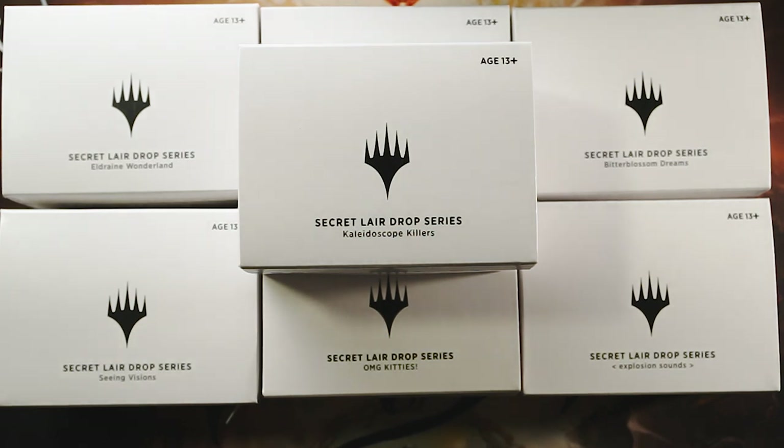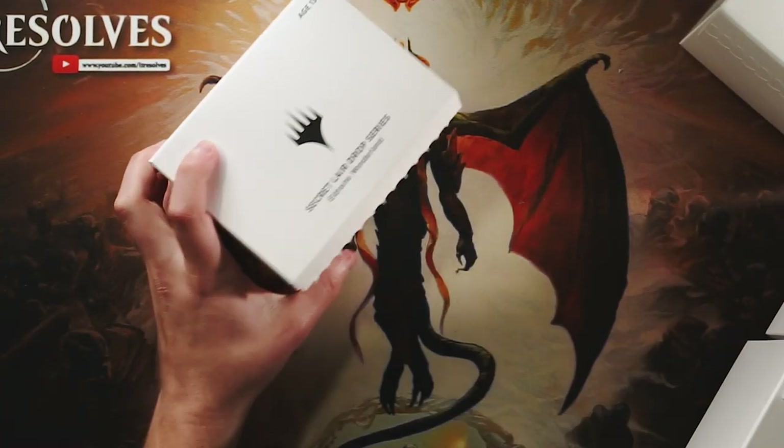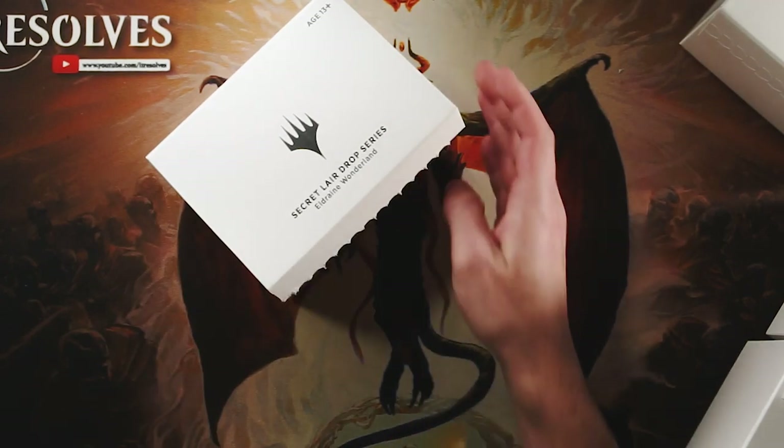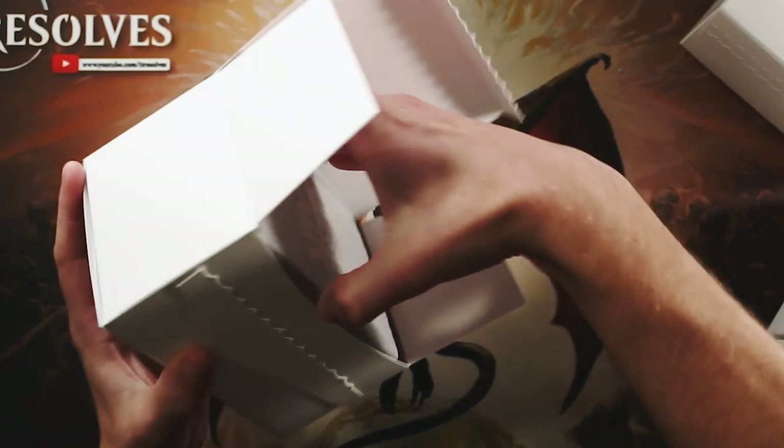While we go through this, obviously we know what's in all of these — they have been spoiled. But while we go through these, we are going to talk a little bit, and I'll go ahead and get started opening these. We're going to talk because a lot of people seem to be having a lot of issues with the Secret Lair boxes.